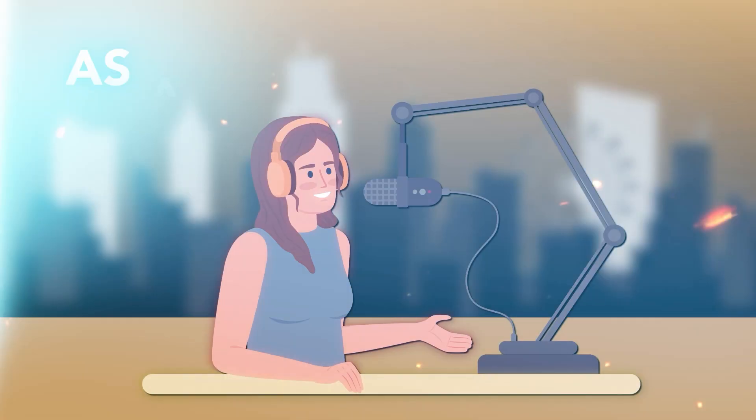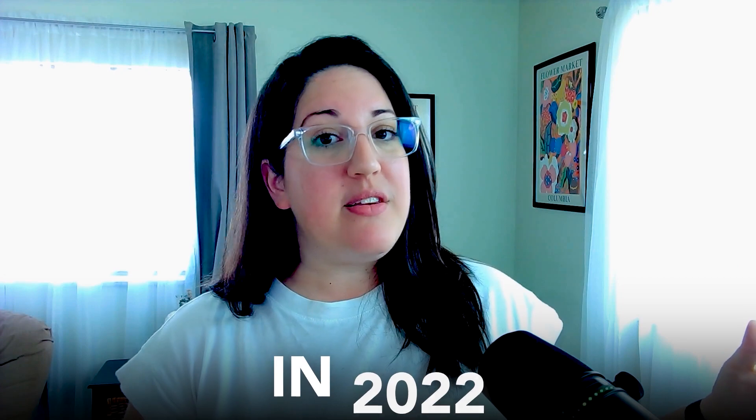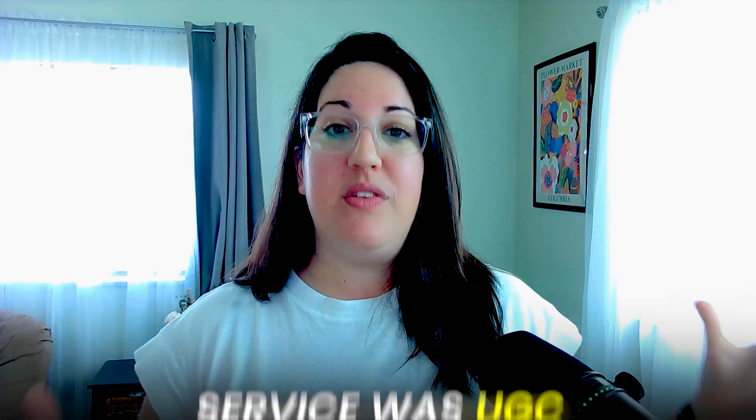My name's Arbel. I've been a Fiverr seller for almost a decade, and I help you stand out on Fiverr. For the first four years of my Fiverr career, I hit an income ceiling as a voiceover artist that I just could not break through. But in 2022, I added a new service to my account, which has allowed me to triple my income, and that service was UGC.